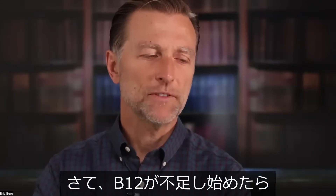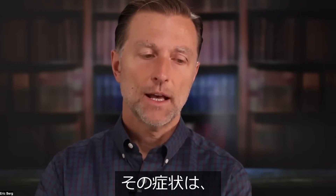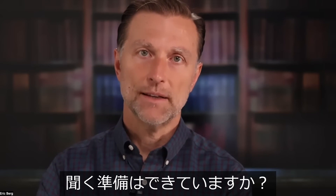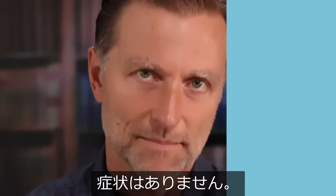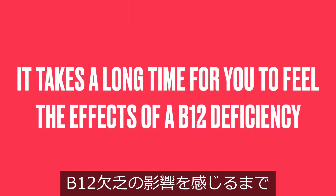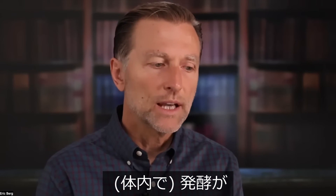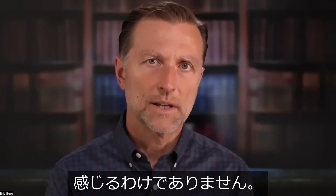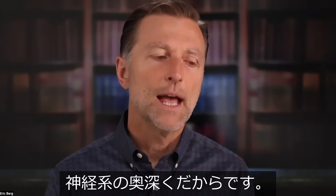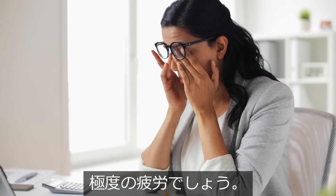What would be the first sign you would feel initially if you started becoming deficient in B12? That symptom is — asymptomatic. There is no symptom. It takes a long time to feel the effects of a B12 deficiency as it's brewing. The damage is being created, but you don't necessarily feel it because it's deep in the nervous system. However, one of the first symptoms you would feel would be extreme fatigue.